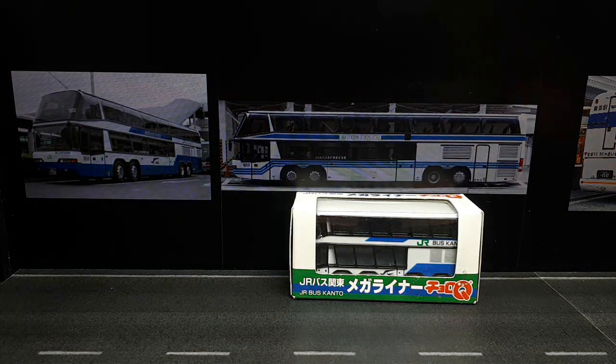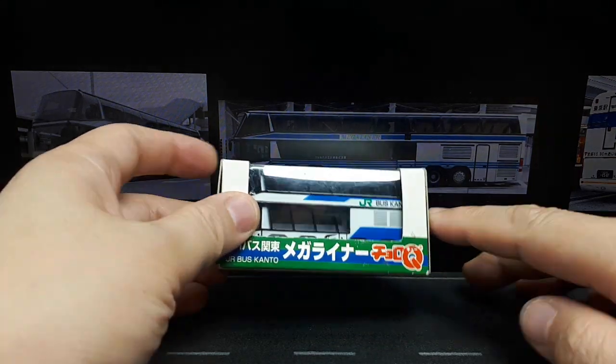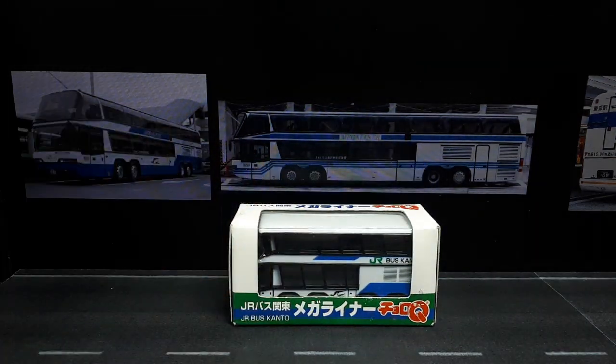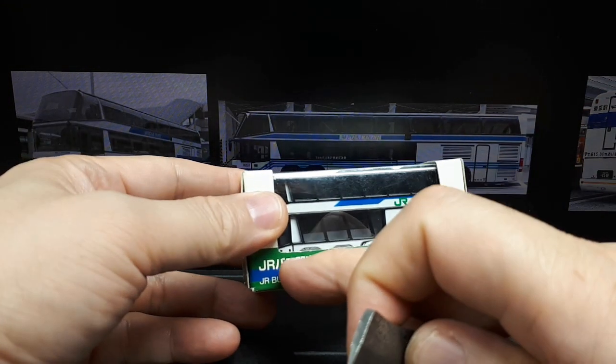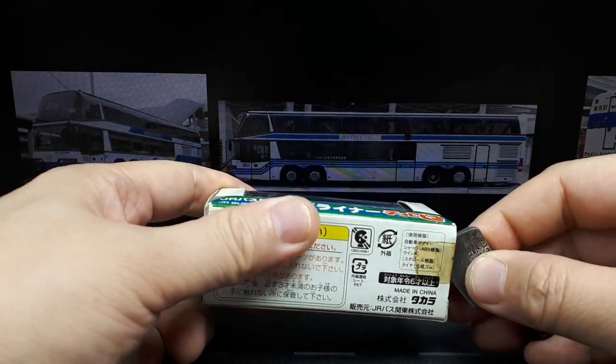Magic bus! We got a big Choro-Q bus today. It's interesting what Choro-Q will do — I think a lot of times companies approach Choro-Q for custom toys. JR is Japan Railway, and that's a huge company in Japan of course.